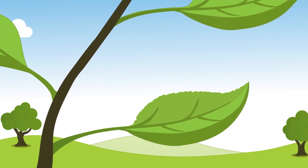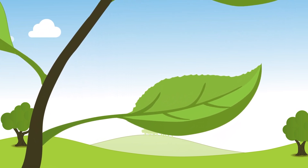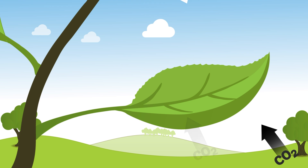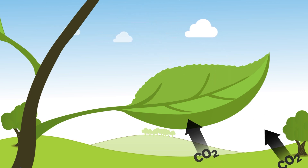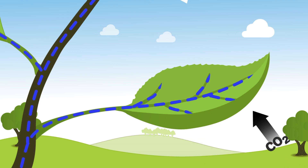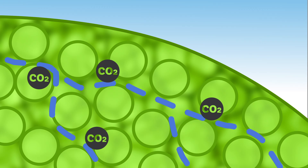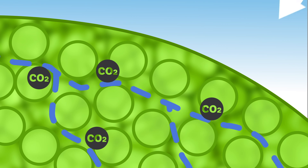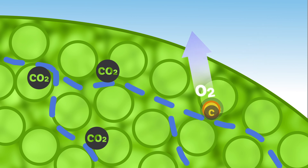Photosynthesis is powered by light and uses carbon dioxide and water to make glucose. Light hits the leaves. Carbon dioxide enters through the stomata on the underside of the leaves, and water is transported to the leaves from the roots up the trunk. Chlorophyll, a green pigment in the chloroplast of leaves, sets off a reaction between the CO2 and the water using energy from the light.